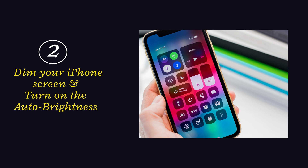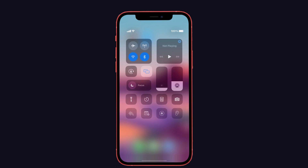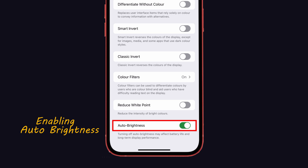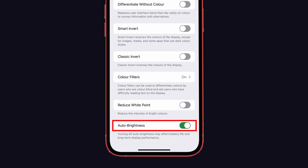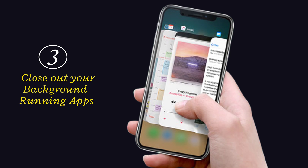Tip 2: Dim your iPhone screen and turn on outdoor brightness. Screen brightness is one of the culprits for battery draining, so decrease your screen brightness in the Control Center by dragging the brightness slider. Enabling auto brightness keeps your iPhone from wasting unnecessary screen brightness by adjusting automatically.